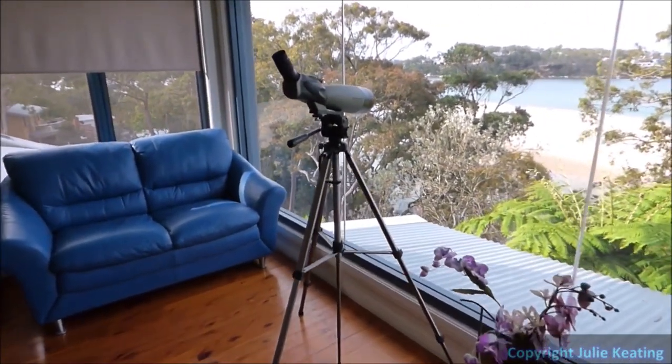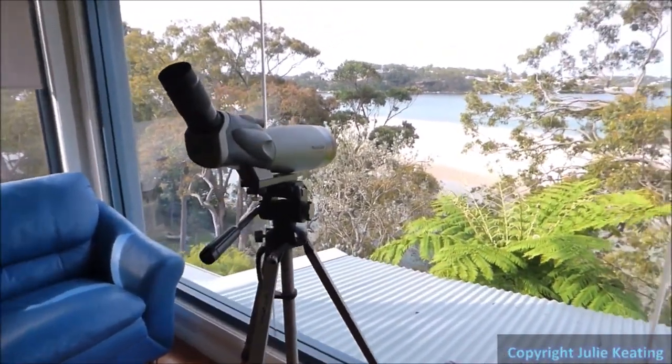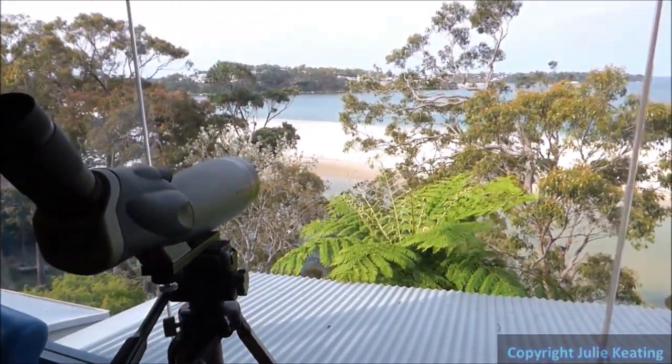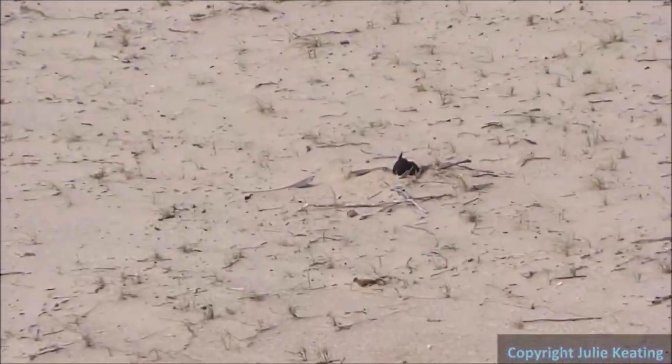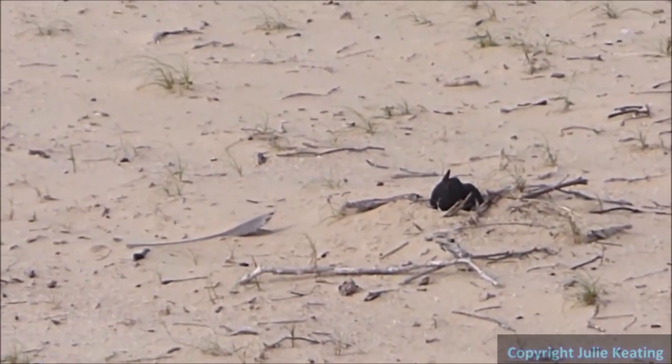In case anyone is concerned with some of the video coming up, thinking I might be getting too close, here's a demonstration of how far away I can be and still capture the shorebirds. This is the view from my living room, zooming in to the pied oystercatcher nest.